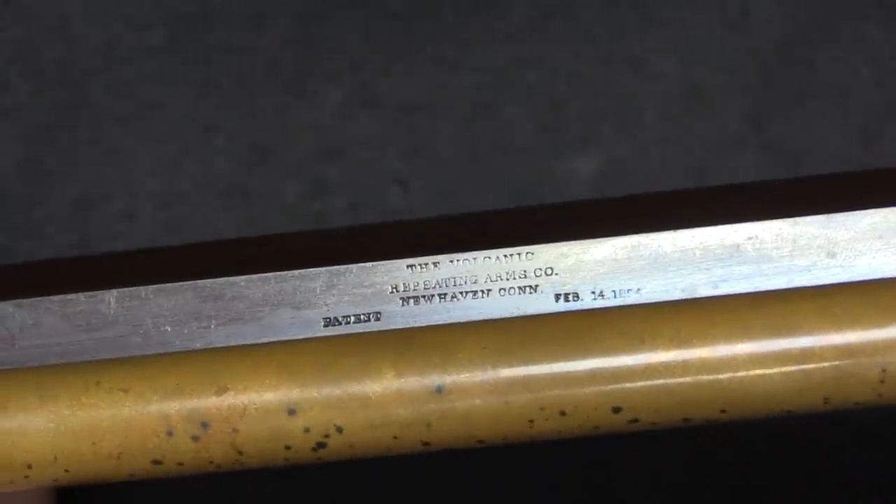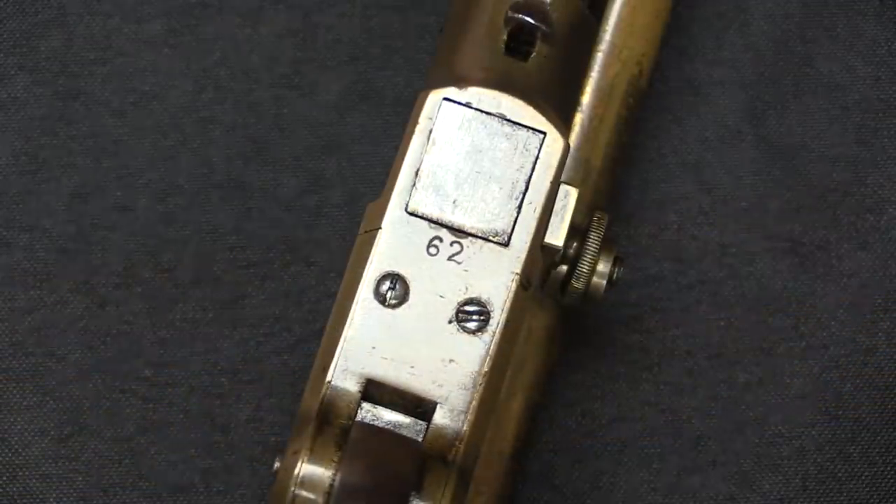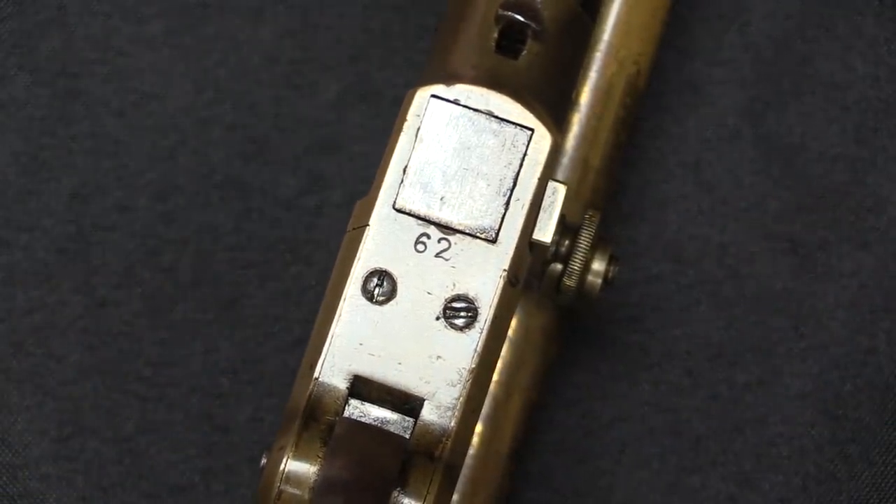Just to kick it off, here are the barrel markings: the Volcanic Repeating Arms Company of New Haven, Connecticut, and Patent. And then on the underside of the receiver we have serial number 62.